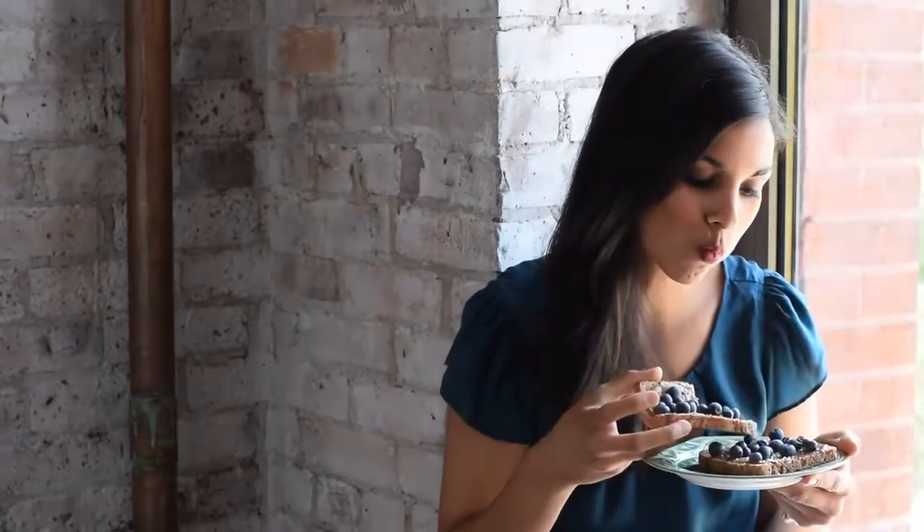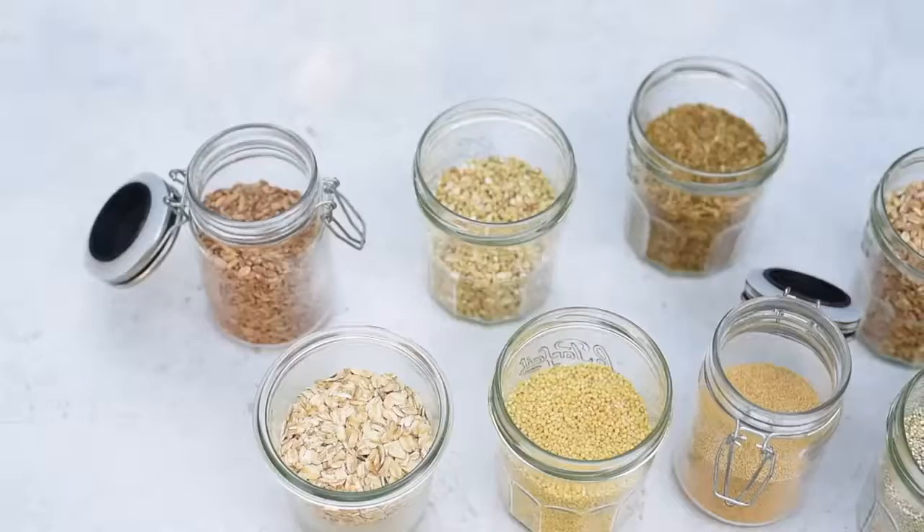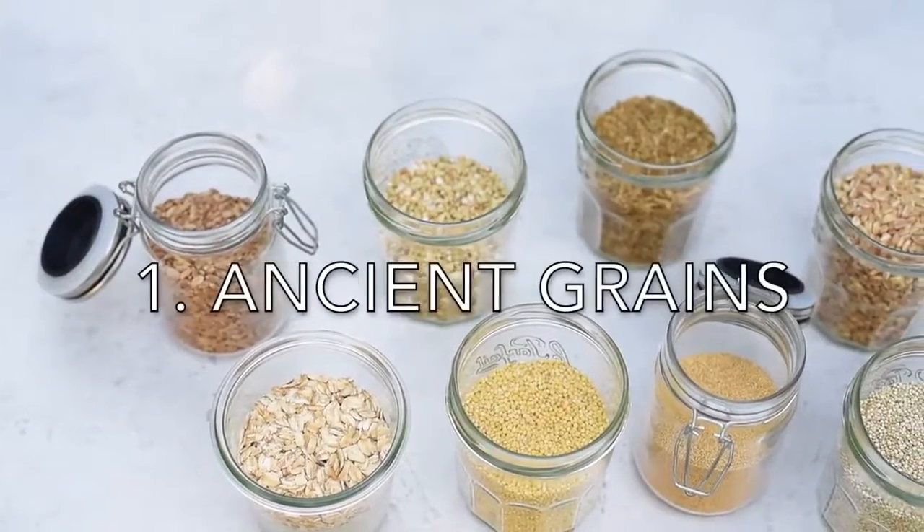Let's start off by talking about carbs, because I love carbs. And I know that carbs might be a bit of a dirty word for some of you, but these carbs are actually really healthy for you. They're all ancient grains.